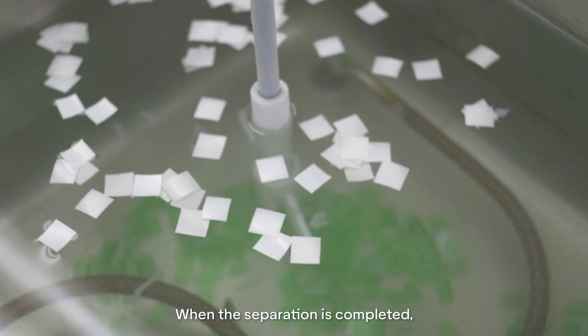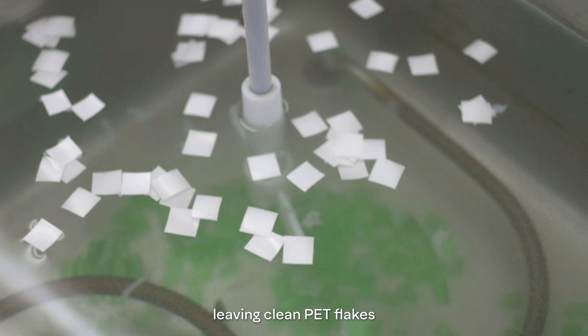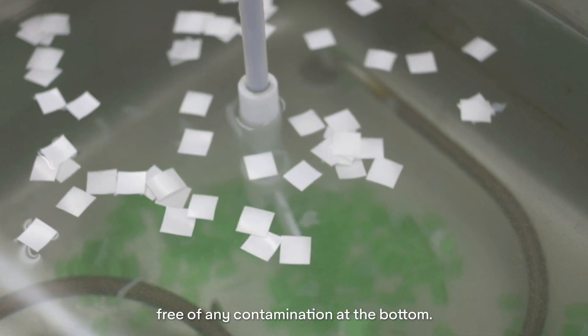When the separation is completed, you can see that the labels float to the top of the bath, leaving clean PET flakes free of any contamination at the bottom.